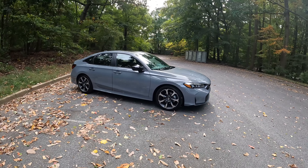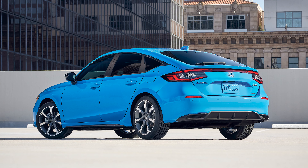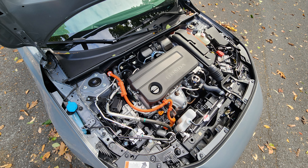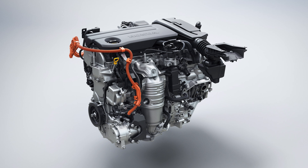Behold, the 2025 Honda Civic Hybrid. You can either get it as a sedan, as we have it here in a Sport Touring package, or you can get it in a sporty hatchback. With 232 foot-pounds of torque, it is the most powerful non-Type-R Civic ever, while earning an impressive 50 miles to the gallon.